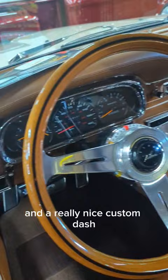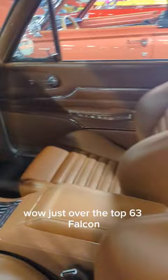Wow. Just over-the-top 63 Falcon. Oh, look at that back seat — just cool.